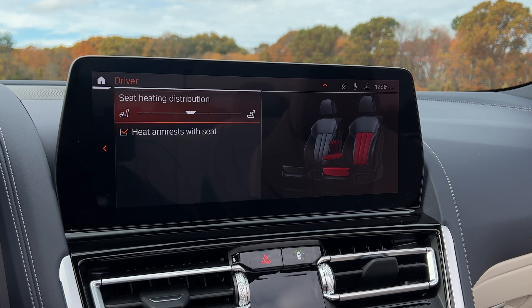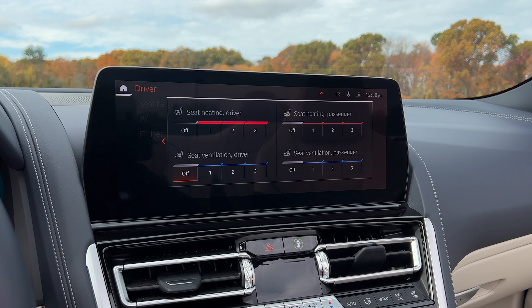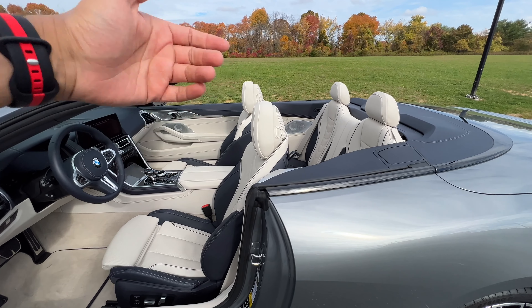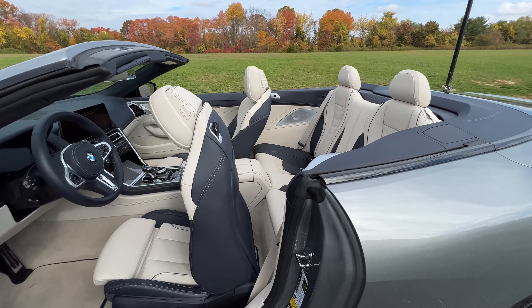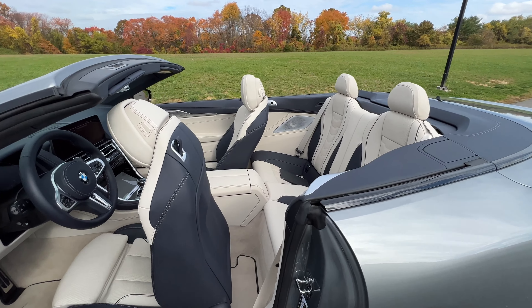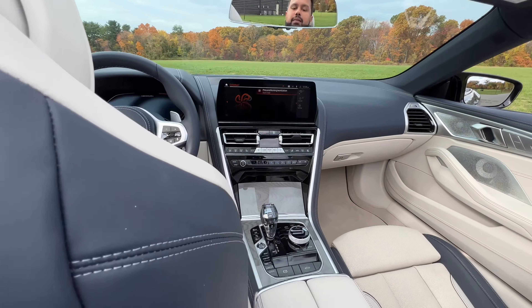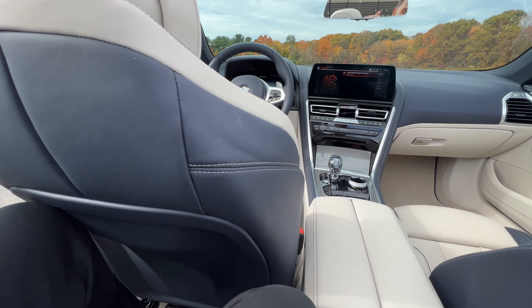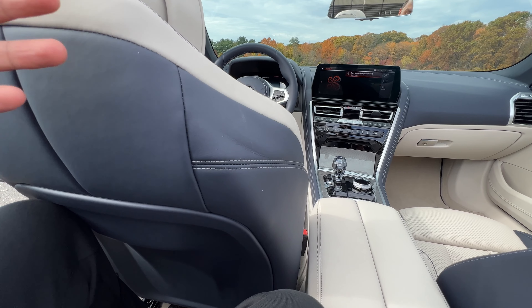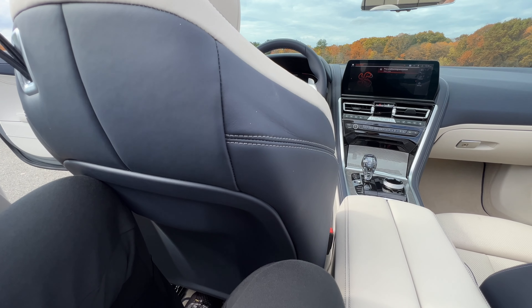As standard, you get heated front seats along with heated armrests, which is really nice, and you also get a heated steering wheel. Ventilated seats might be standard on the M850i, but not on the 840i. One benefit of having the convertible over the coupe is the ease of getting into the back seat — you just pull this latch right here and the front seat slides forward. Since the top is down, you can just hop in, but once you sit down back there and let the seat come back, it will bounce off your knees and move forward. So if your driver is tall, legroom in the back is kind of tight.